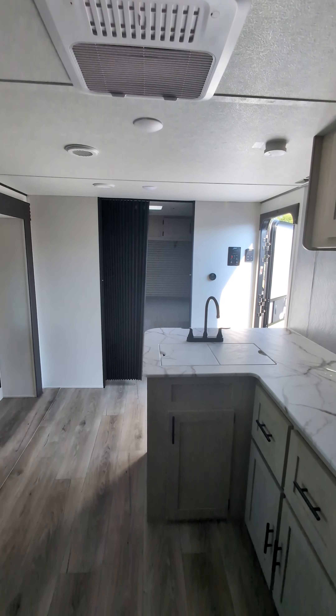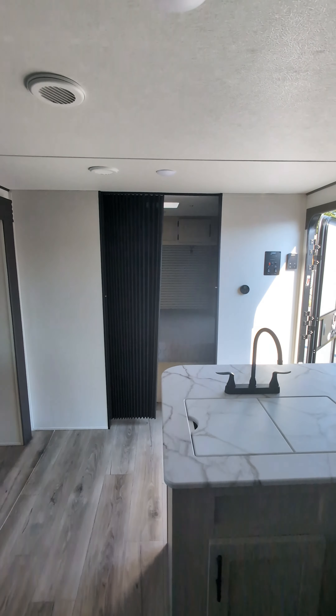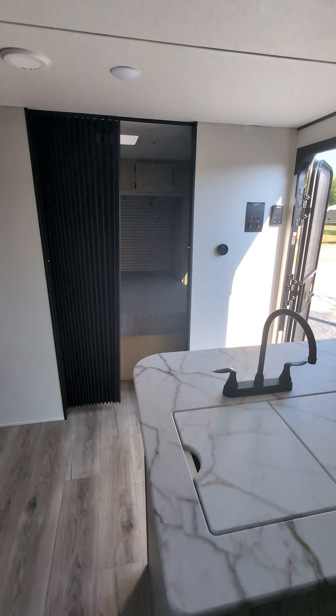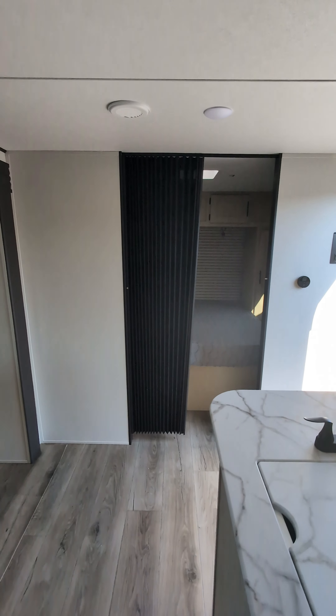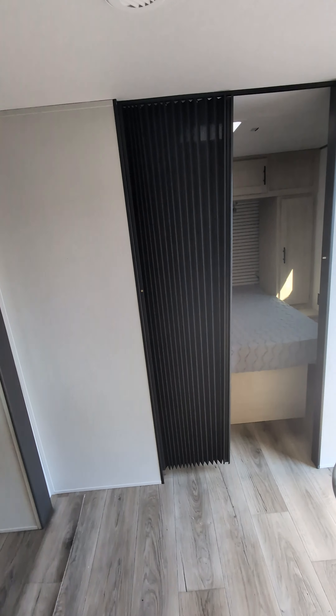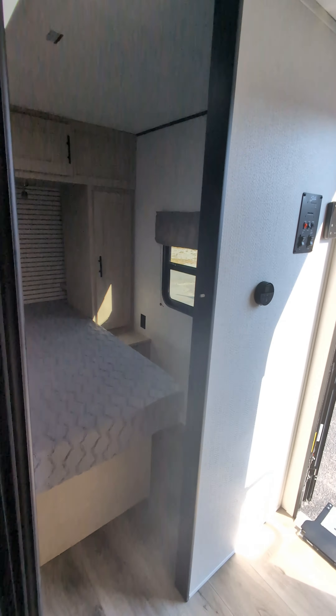They've done a really, really good job at bringing down the price on this unit and keeping it very affordable, especially after inflation has kind of run a lot of stuff up. Getting that price back down with a unit that still has a lot of the features and comforts you'd like to have in a camper.